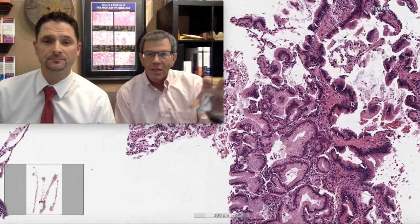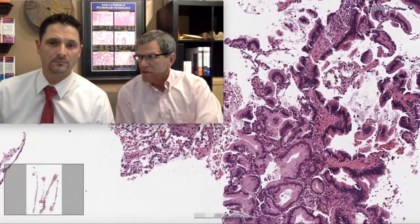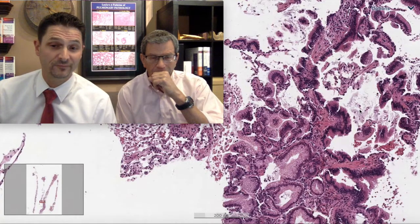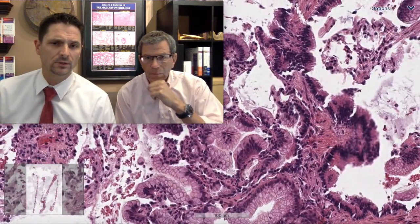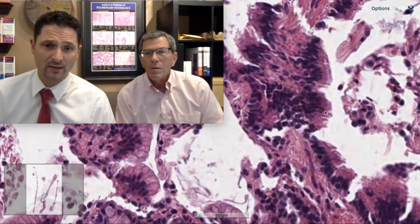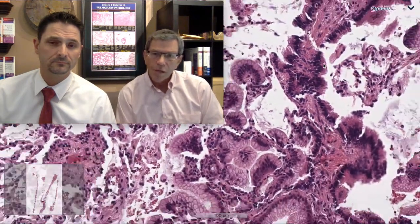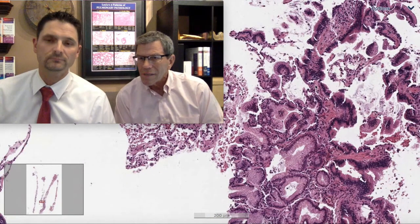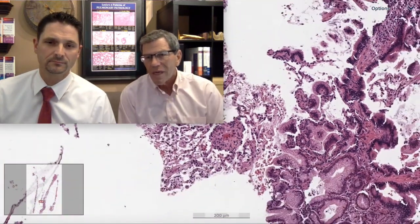PBM — peribronchiolar metaplasia — can be a little nodular on biopsy. But I don't think it would account for a five-centimeter ground glass opacity. That would be the biggest PBM we've ever seen. Certainly right here you could understand how people would be worried about peribronchiolar metaplasia. And we have cilia — wow. So there may be a bronchial component in here, perhaps. Could there be a bronchial finding and something else? It's always possible.